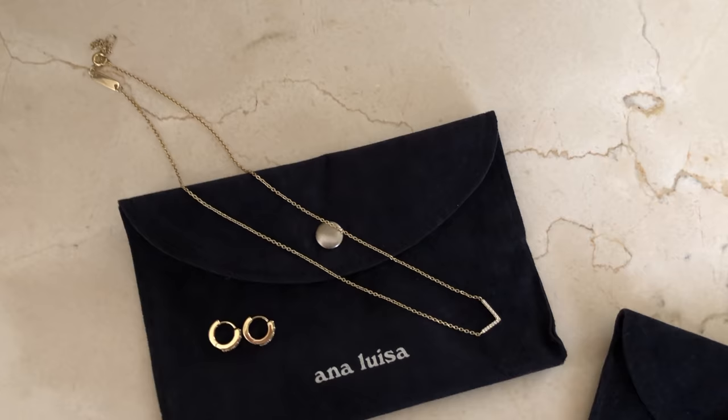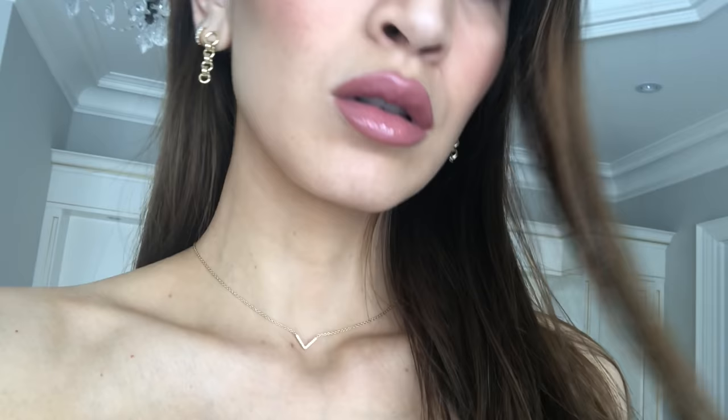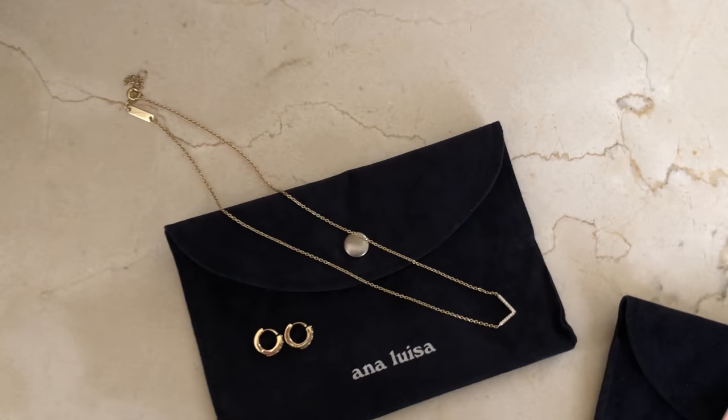I wanted to share the pieces I picked up this time around. I'll start with this beautiful dainty gold necklace — I'm wearing it under my blouse today but I'm going to insert some b-roll so you can get a better look at it. The chain is very delicate and thin, completely adjustable. I have it on the shortest setting right now but you can make it longer, and it has a very delicate V encrusted with crystals. My husband thinks I got it for him because his first name starts with V, but I just like the necklace — if he thinks that, it's a win-win for us both. I love this necklace and it's a perfect layering piece.